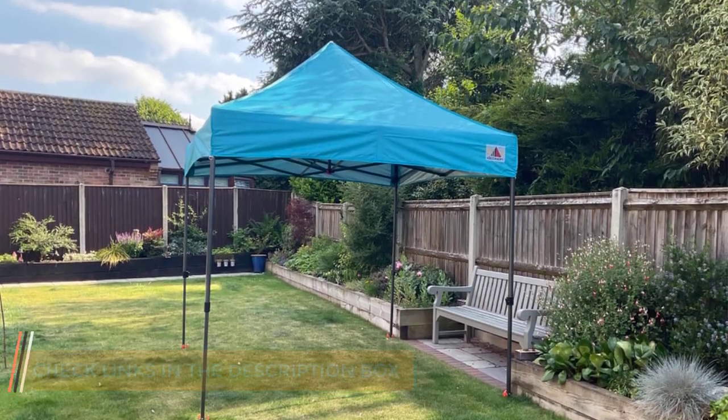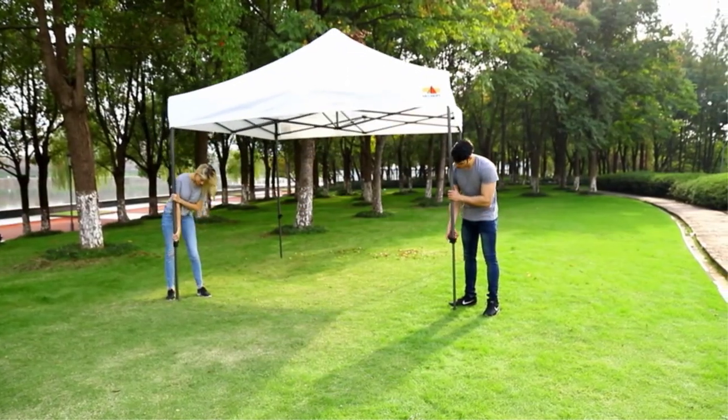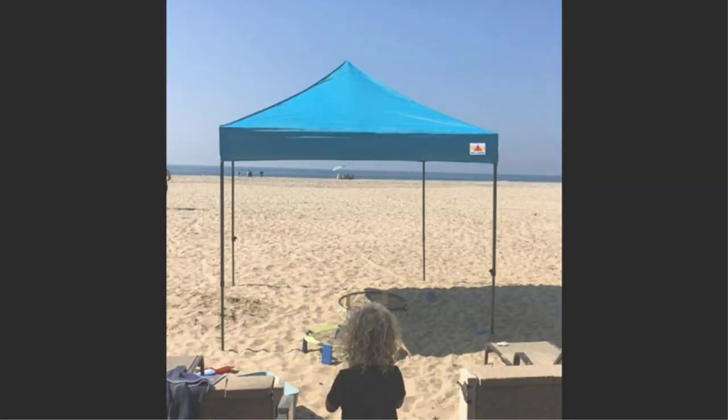Included are also a roller bag, sandbags, stakes, and ropes to keep it secure. The Up Canopy Pop-Up Canopy Tent packs down to 66x9x9 and is easy to transport to wherever you're camping.